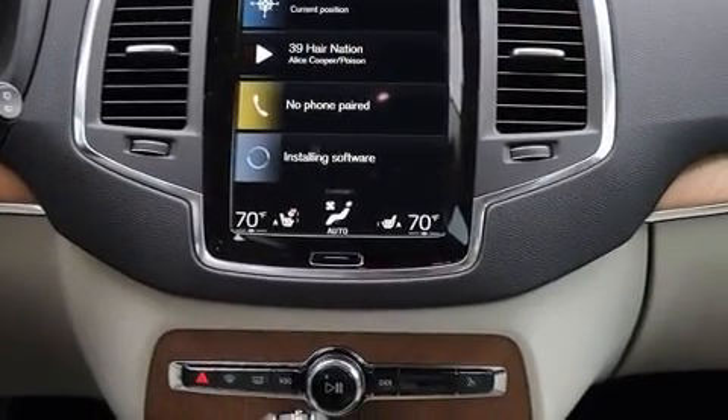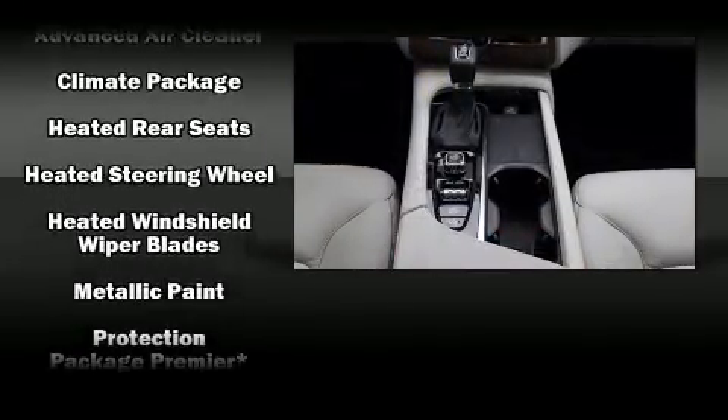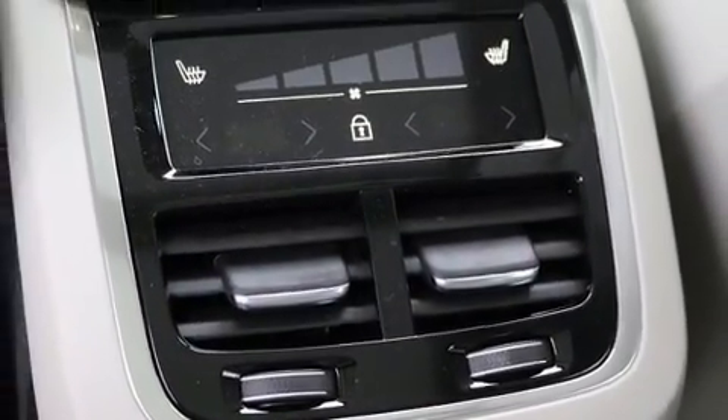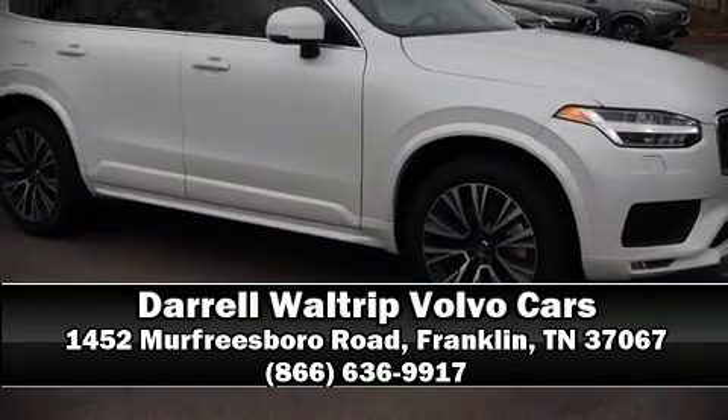Electronic stability control stands out as a technologically savvy innovation, keeping you better connected to the road. Our experienced sales staff is eager to share its knowledge and enthusiasm with you — come on in and take a test drive.